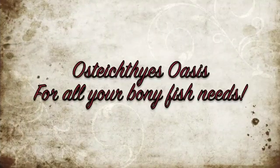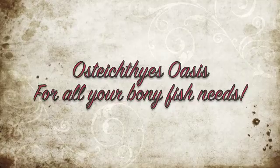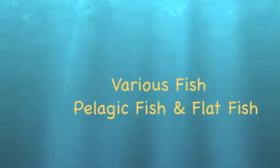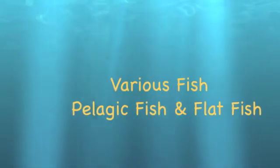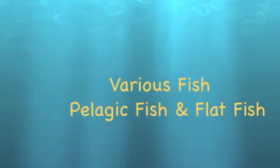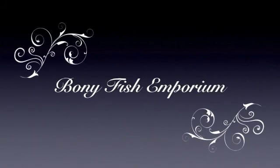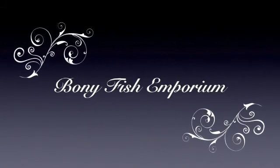We'll be right back after a commercial break. Come on down to Osteichthyes Oasis for all your fish needs. We have various aquatic environments — saltwater, freshwater, and brackish. We also have many different types of fish, such as pelagic fish which live in open ocean, and flatfish that live on the ocean floor. Come to Bony Fish Emporium. We have ocean sunfish, which are most often spotted at the ocean surface, and pupfish, which are small fish from desert waters of southwestern North America.